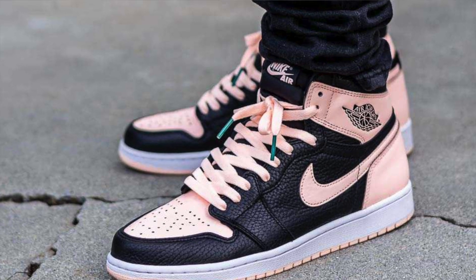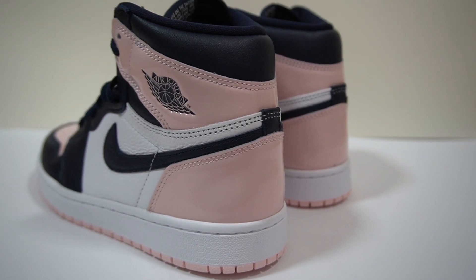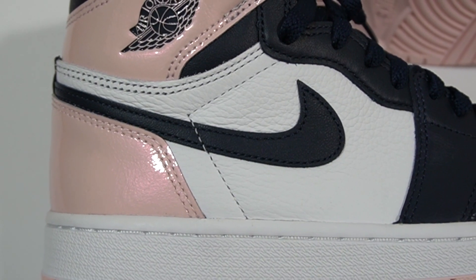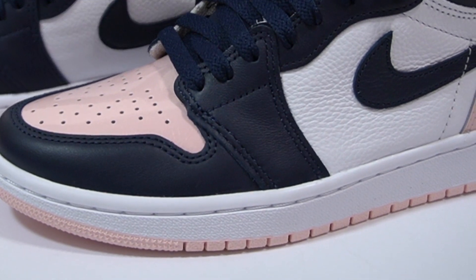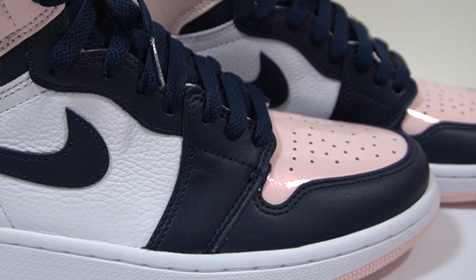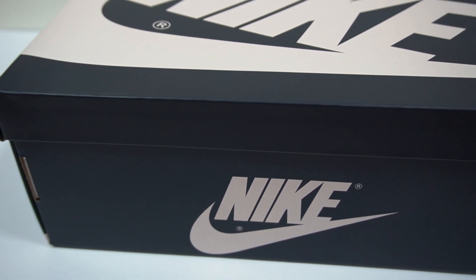A few years ago we also had the Jordan 1 Crimson Tint, which featured much more of a black base. On this particular shoe there are three main colors. The most prominent is this atmosphere color, which can be described as a very light pink — you see that on the toe box as well as the heel counter. You also get these nice white leather mid panels, and the other color on the mud guard and eyelets is this obsidian color. When I first saw it in pictures I actually thought it was black, but it's actually obsidian — a very dark navy blue. It's personal preference, but I would have preferred black here. And I really appreciate that Jordan brand matched the box to the colorway of the shoe.